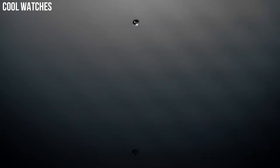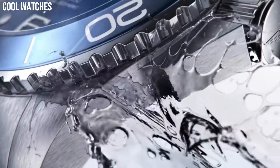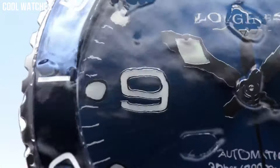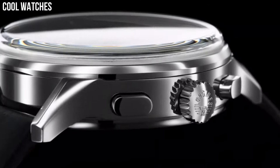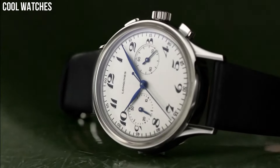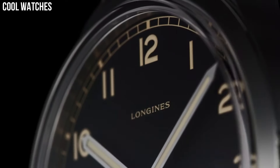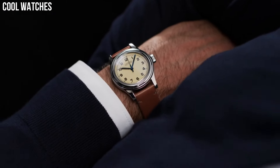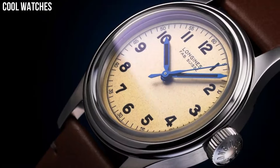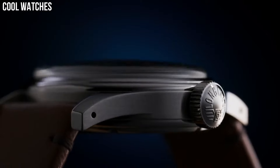Hello everyone, today I am going to show you the top best latest Longines watches for men based on specifications. Longines is a Swiss luxury watch brand that has been producing high-quality watches since 1832. The brand is known for its timeless elegance, precision, and attention to detail. Longines watches are a great choice for those looking for a high-quality luxury watch that is both elegant and functional, with a variety of styles for every occasion and taste.